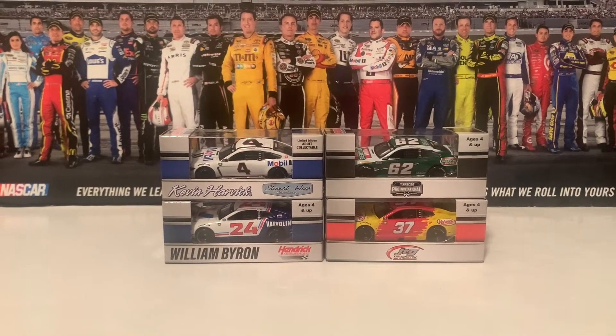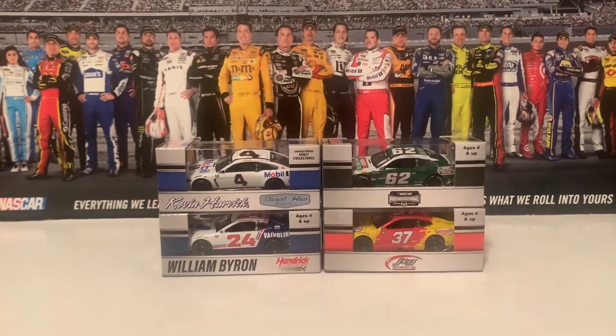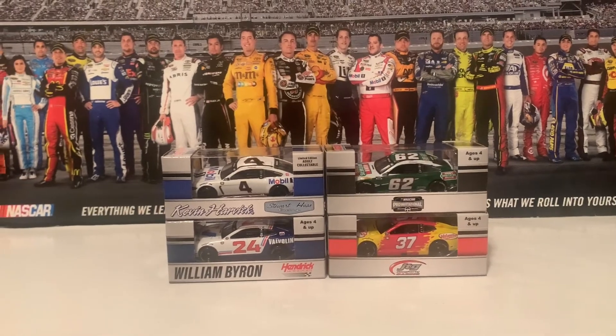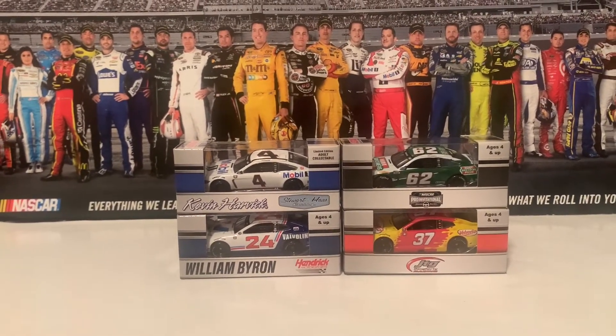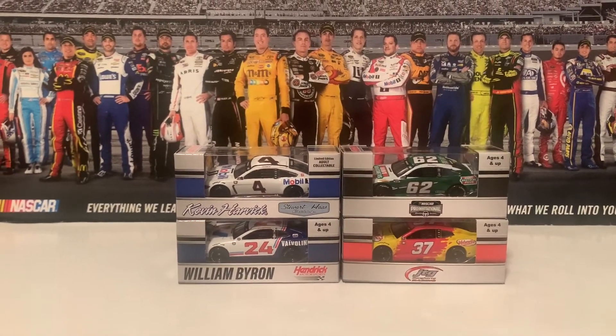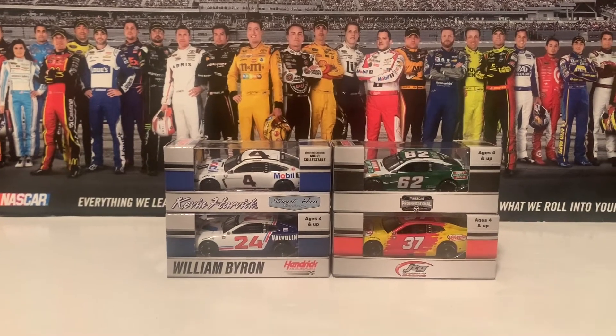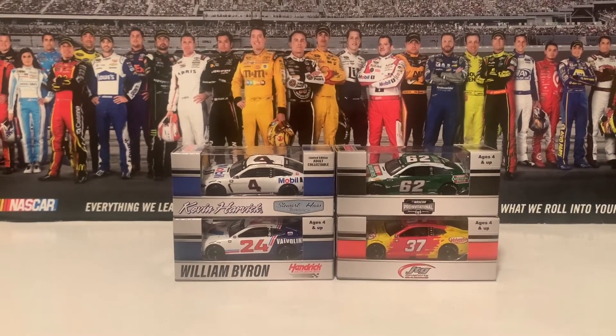Three out of the four diecasts in this review are Darlington Throwback paint schemes, and on the top right corner is Keelan Harvick's Pro Invitational diecast — the iRacing car that he raced in — and it's actually a Talladega he raced in the Pro Invitational series. We're going to go ahead and get these diecasts opened out of their boxes and reviewed. Let's get it.